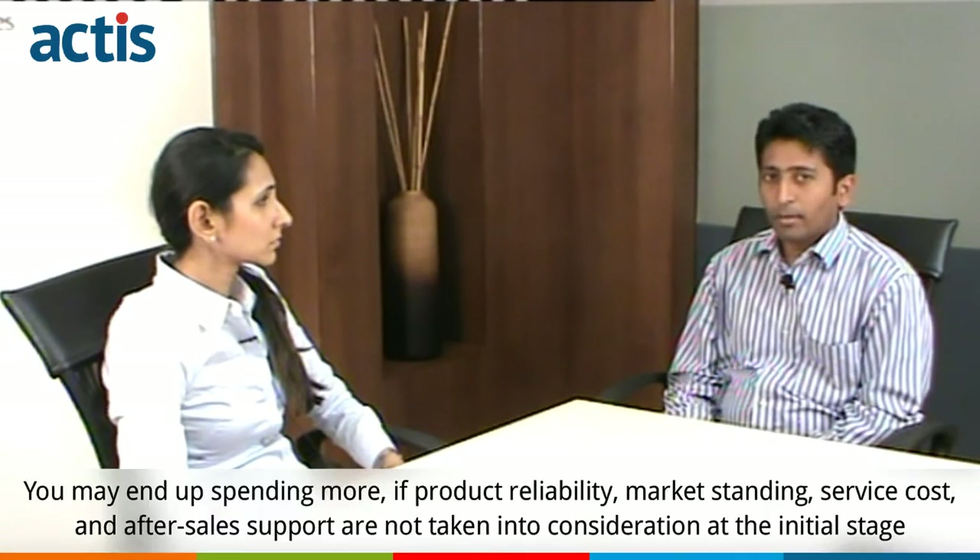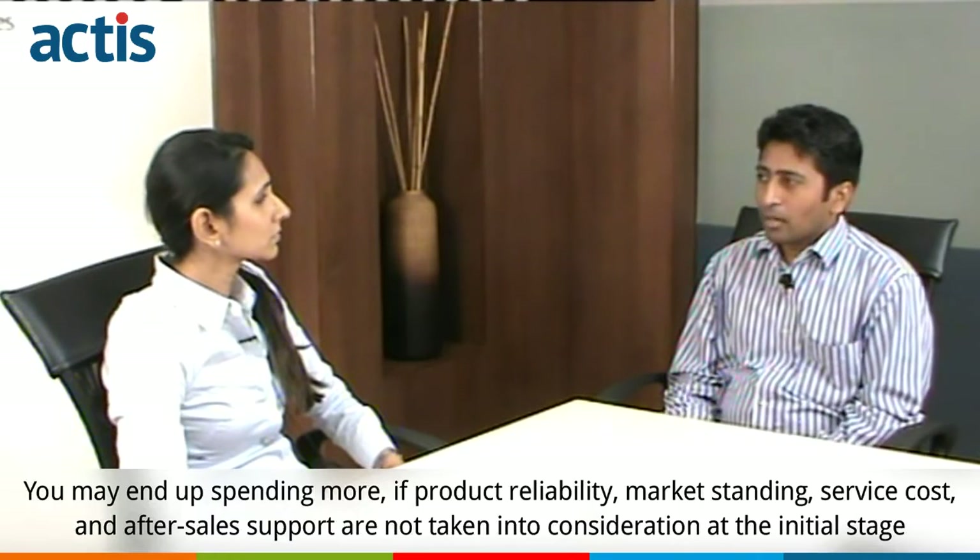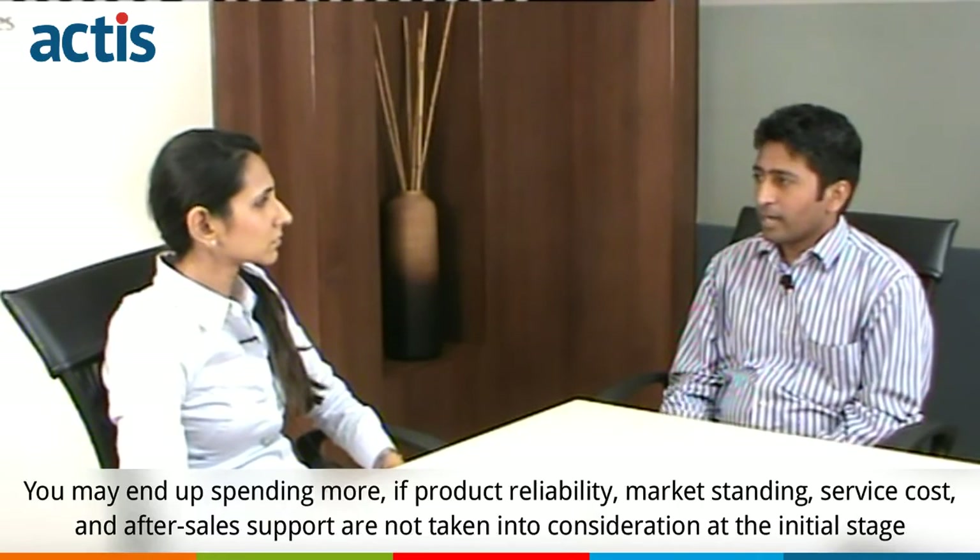It is very important to know how your clients communicate with your organization, and you have to think along those lines too. People sometimes also go for the cheapest solutions without considering product reliability, market standing, service cost and after-sale support — and they might end up spending more than what they thought.